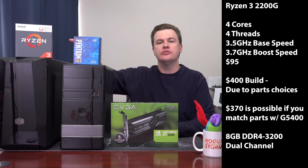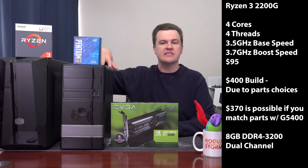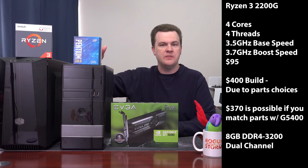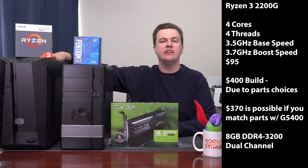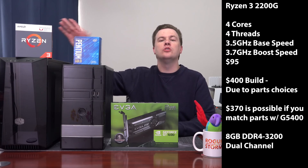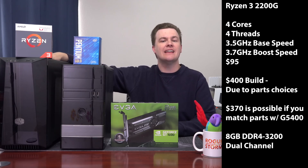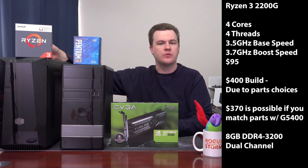The Ryzen 3 2200G build on my channel is $400 because it's in a nicer case with nicer components, but you can build it for less — put it in this case with a lower-end power supply and a few other things, and it's only about $30 more expensive. The motherboards are about the same price; the CPU itself is about $30 more. In the as-tested configuration, we have eight gigabytes of DDR4 3200 in dual channel, which is $30 more expensive. So all else being equal, we're looking at $310 for the Pentium G5400 and $370 for the Ryzen 3 2200G — without a graphics card. If you add a graphics card, that just raises both by the same amount.